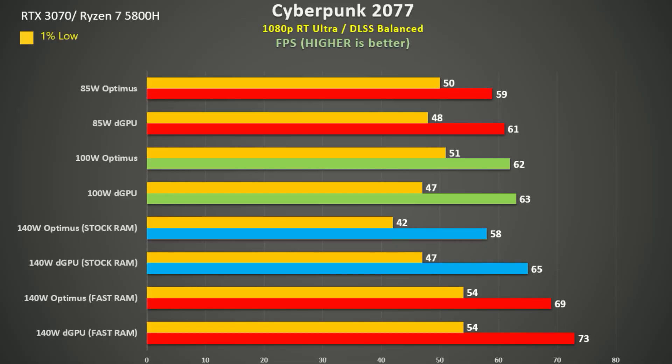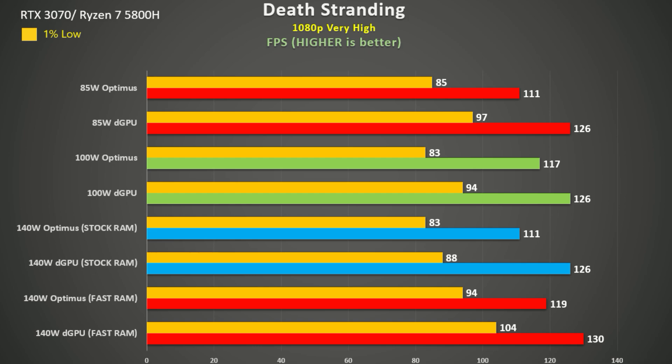In Cyberpunk 2077 the results are quite tightly grouped. Switching from 85 watts to 100 watts sees a marginal improvement, but at least we see a nice gain at 140 watts when using the faster RAM. Otherwise the 140 watt using hybrid mode and slower RAM is the slowest of the bunch — its 1% low is 16% behind the 85 watt test, which is not something I want to see from a more expensive machine. In Death Stranding, again the 140 watt machine using Optimus and slower RAM came in last. Switching to dedicated GPU mode but still with the slower RAM did better than Optimus mode with the faster RAM, suggesting that being able to switch GPU mode is more advantageous for gaming than switching to faster RAM.